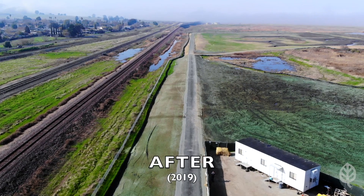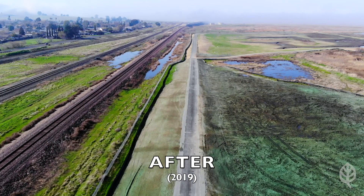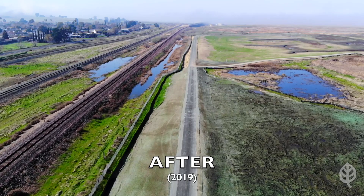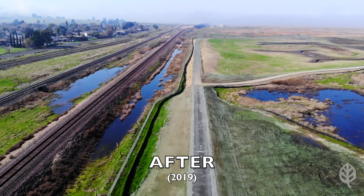Thanks to the Sacramento-San Joaquin Delta Conservancy, Prop 1 funds benefited this project immensely. Combined with funds already secured, the Prop 1 grant completed the funding needed for construction, which included earthwork, habitat restoration, planting, and weed control, and the first two years of maintenance and monitoring.